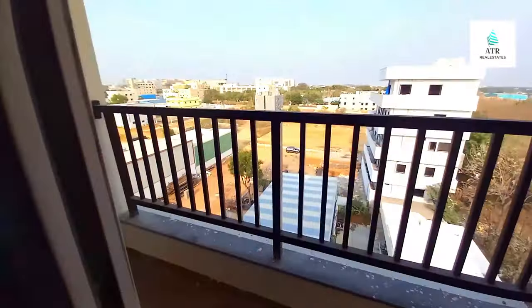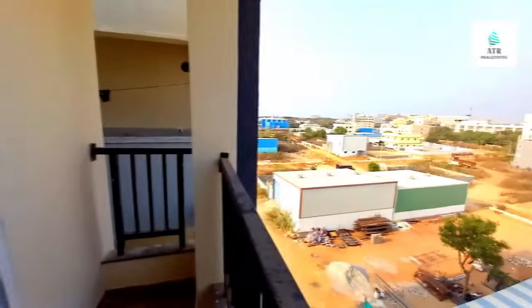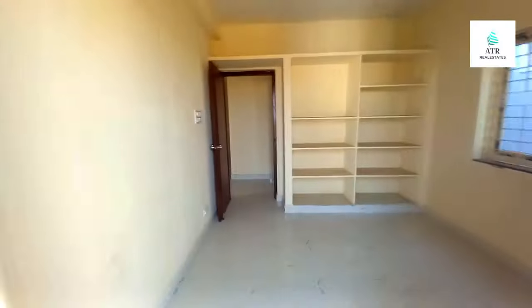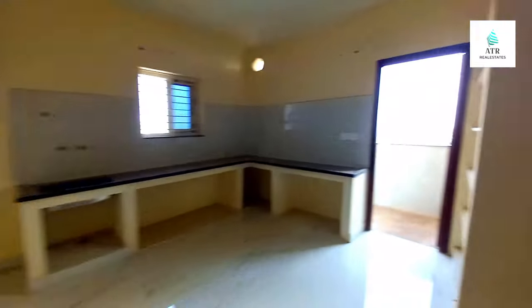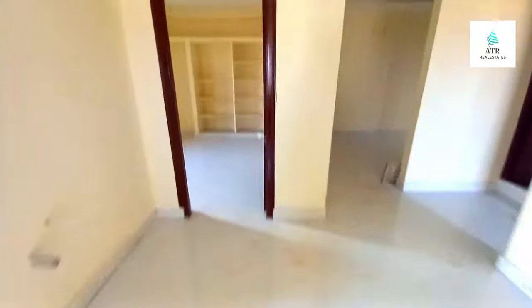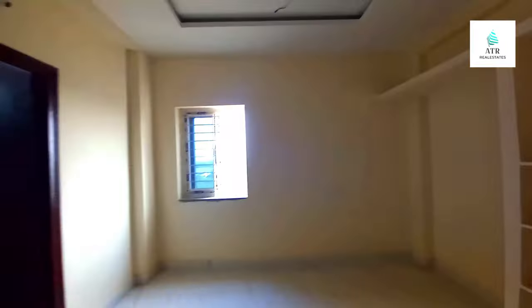The flat is ready to move — 90% complete. The balcony has proper ventilation and is 100% vastu compliant. There is a hall-cum-dining area and an open kitchen.